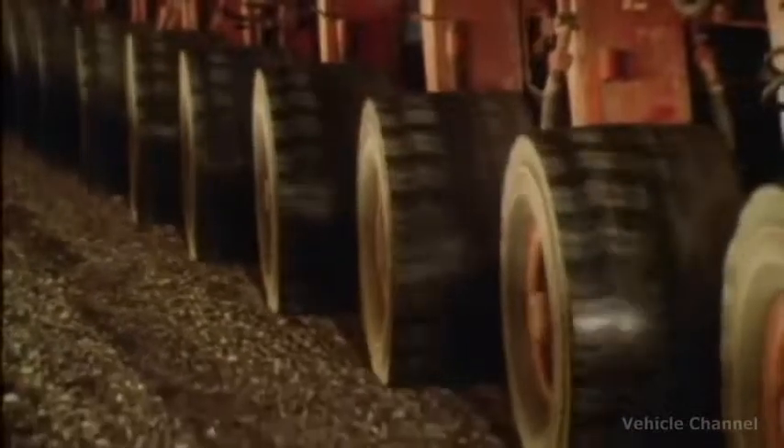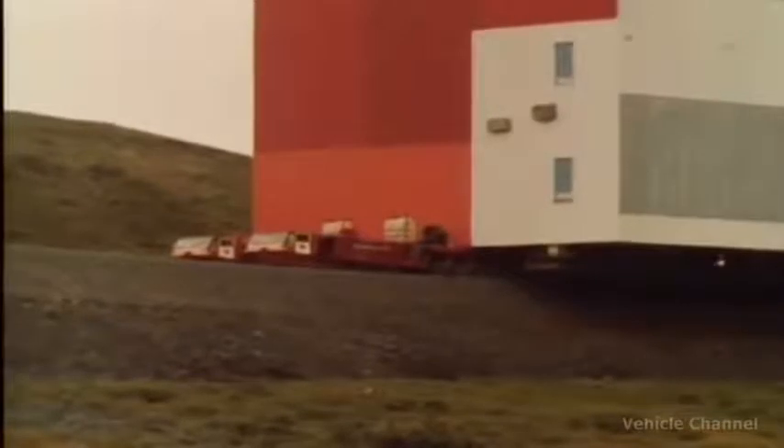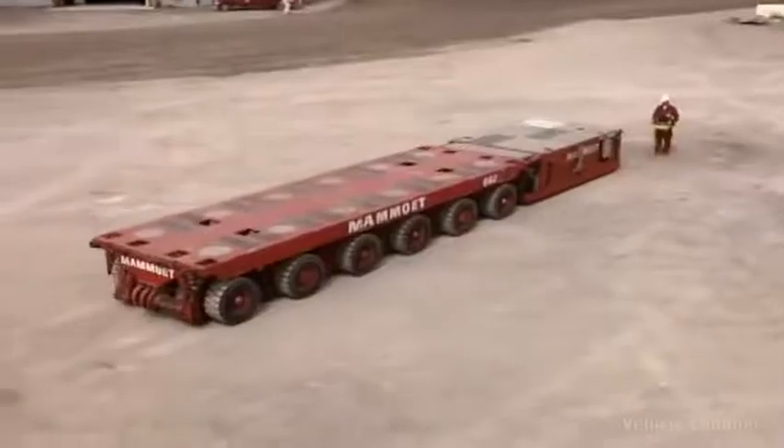The Mammoet Company specializes in transporting huge loads. People come and walk next to something they're going to move and just say, 'That's impossible. Can't be done.' But they can usually do it.